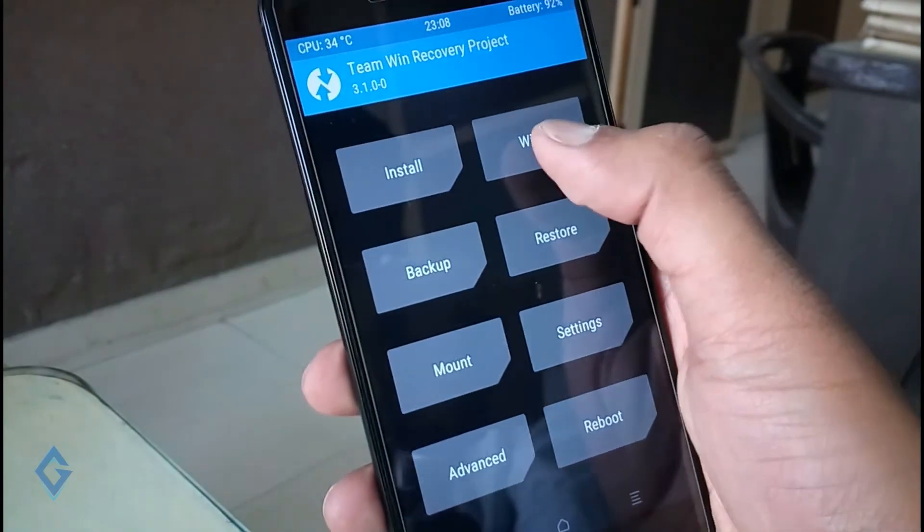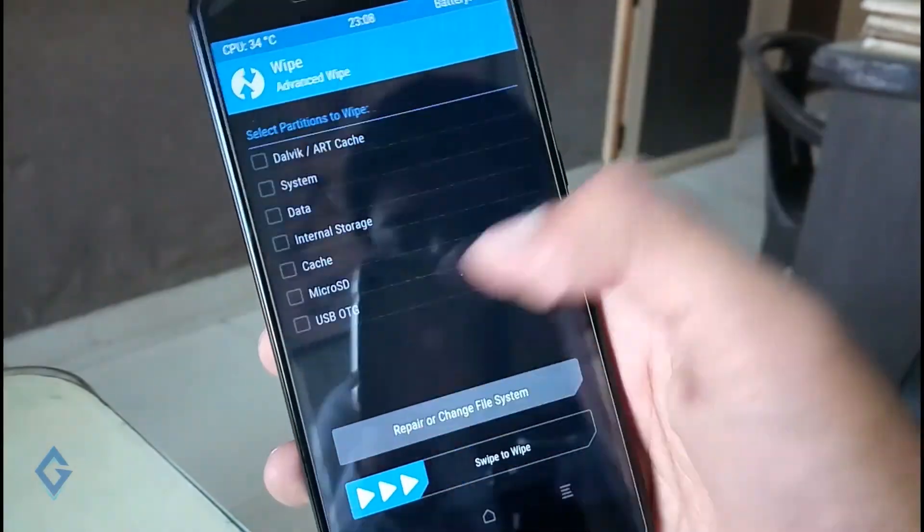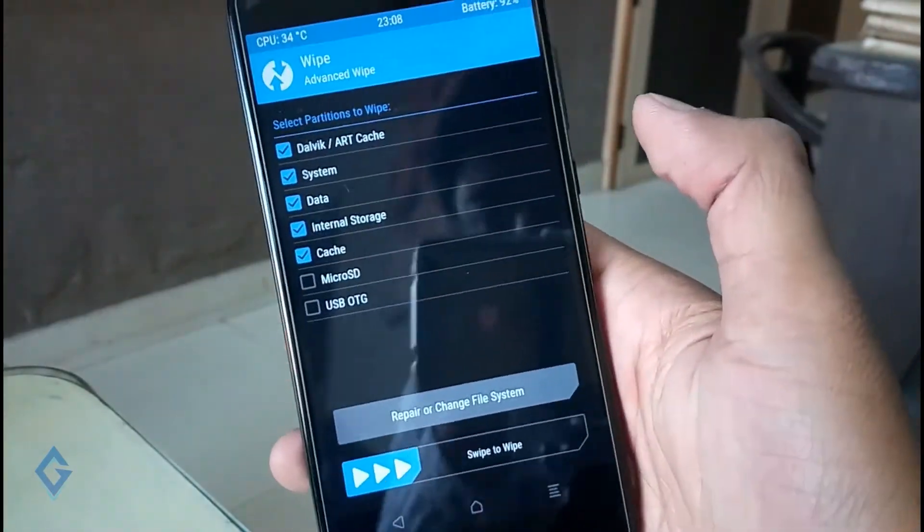Now select Wipe Data and swipe it. This will wipe the flash memory of your device, making space for the new ROM.